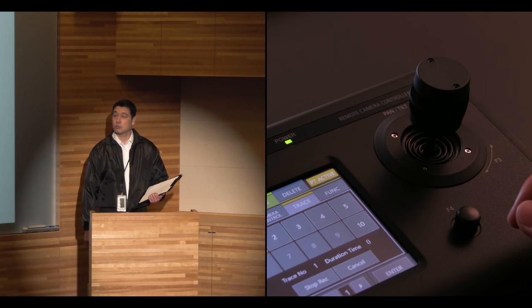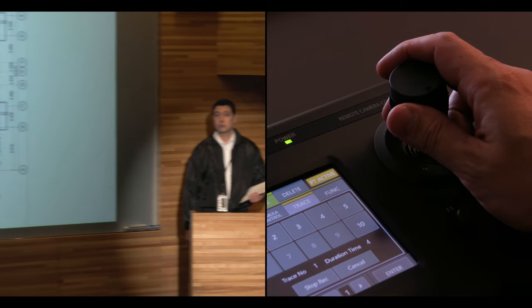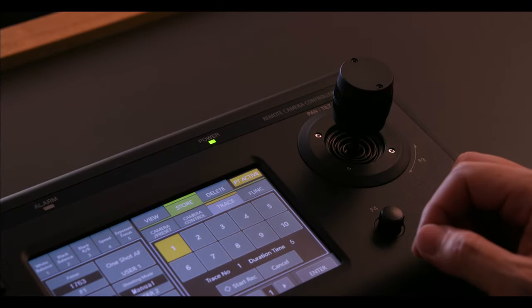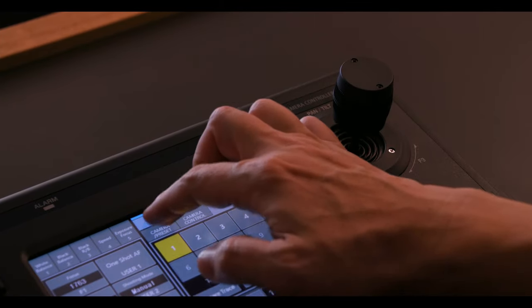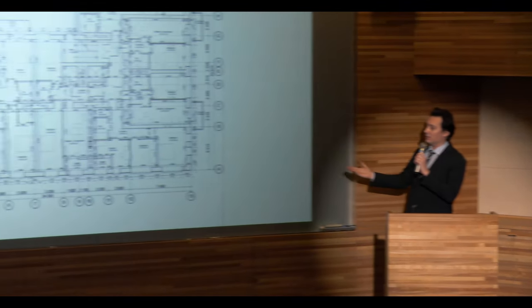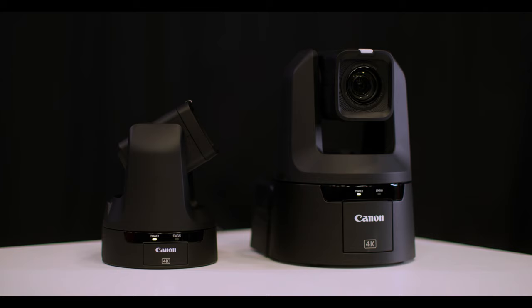With the trace function, you can select 10 different camera positions to be used over a period of time, which means you could have the cameras going all by themselves from wides to tights to pans — and that means you really can have a hands-off approach when you're presenting a class or an educational experience. These cameras don't have to be used in isolation; you can pair them with another camera like the Canon XA45, which is a very flexible camera easily used in education.